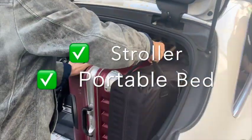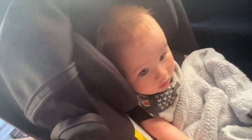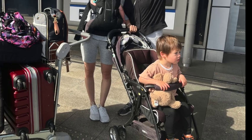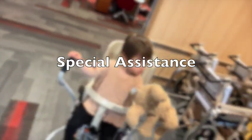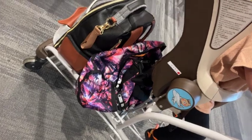Stroller check, check. Kid number one, kid number two, check, check. If you have a stroller, I would definitely recommend going to the special assistance area to check in your stroller and suitcases, because it's so much faster and we had amazing service.